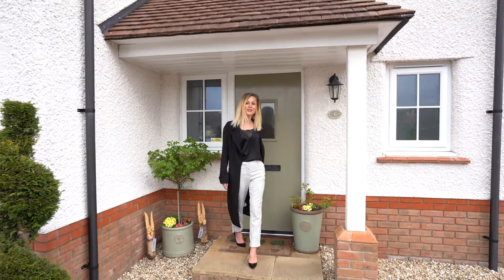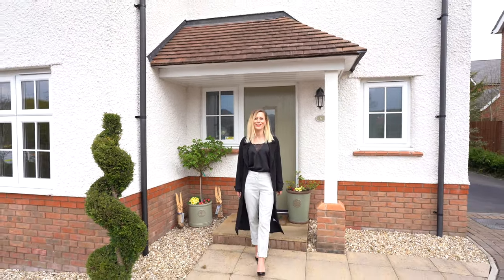So, if this property is of interest to you, please do not hesitate to contact me in the office today.